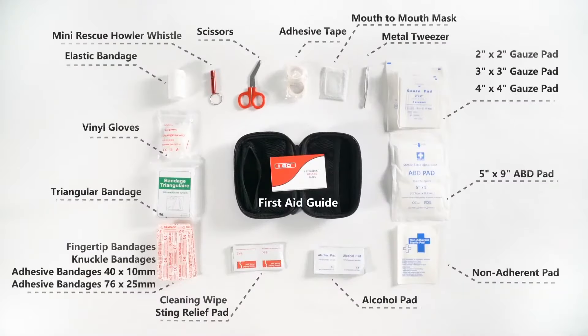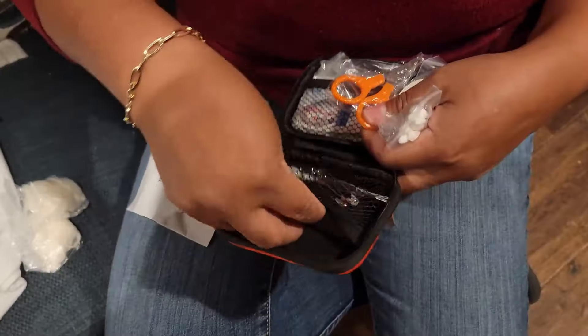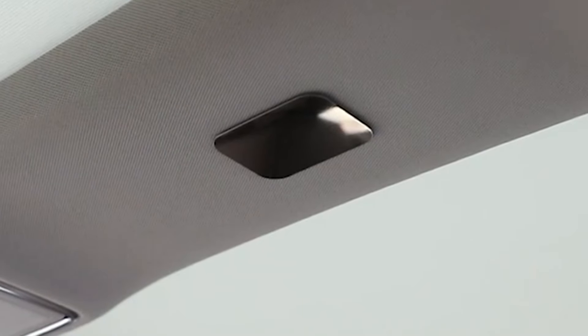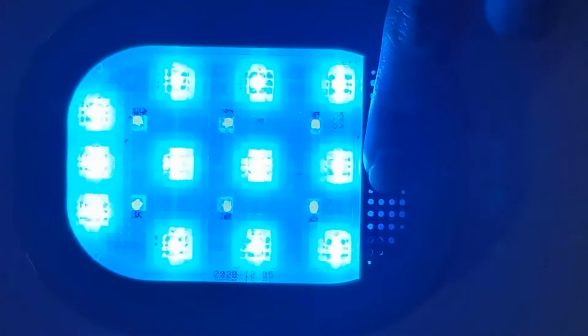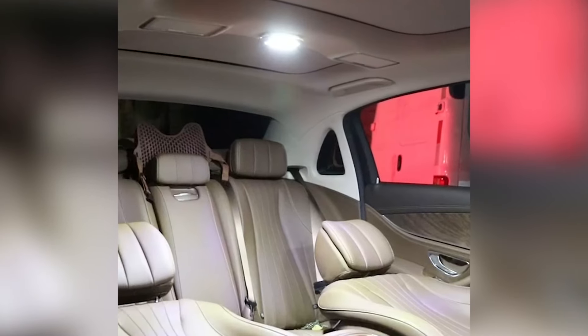All items are top quality and meet international certification standards, making this kit ideal for home, car, and travel use. This compact and handy car light delivers effective interior lighting. Featuring 10 bright LEDs, it easily attaches to the car ceiling with a magnet and double-sided tape. A simple touch on-off switch controls the light, which is powered by a rechargeable battery. Conveniently charged via USB, its energy-efficient design ensures long-lasting use. With a universal design, this LED light is compatible with any car model and also works well for home or garage applications.